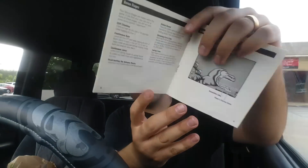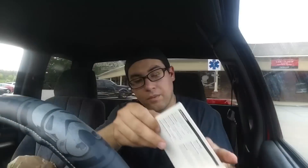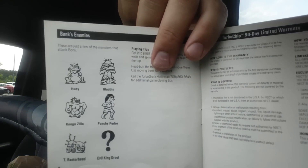It comes with the case, the little plastic sleeve, and the manual. The Bonk's Adventure manual is pretty much like a PlayStation 1 manual — gives you the controls and shows what the gameplay looks like. Bonk was actually the TurboGrafx's mascot — the system is made by NEC — kind of like Sega has Sonic. There was actually a sequel called Bonk's Revenge, which I heard is actually better than this one, and it's a little more pricey, about $10 more.